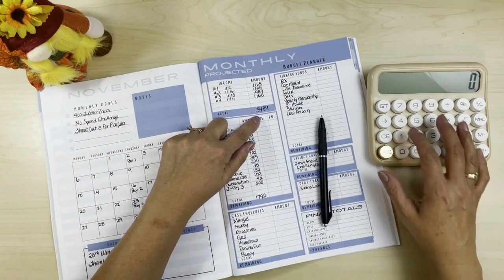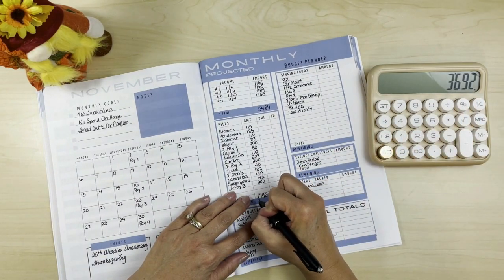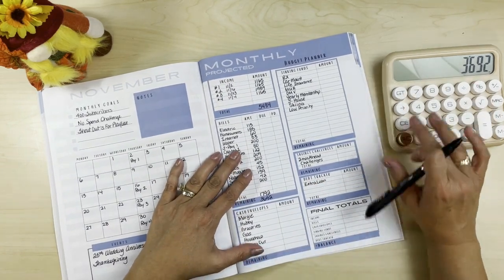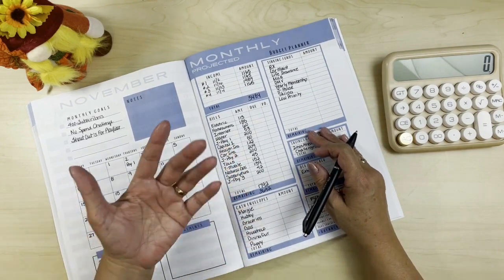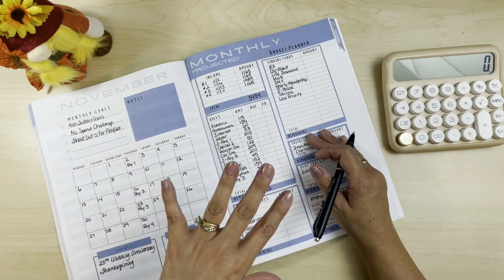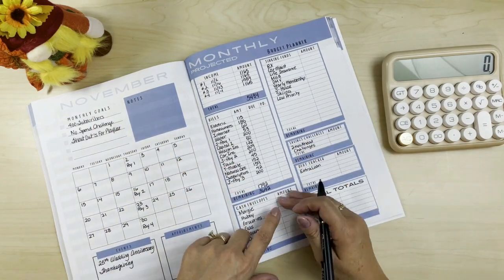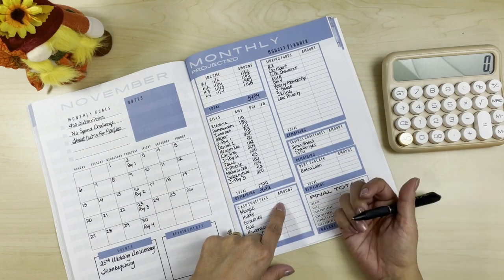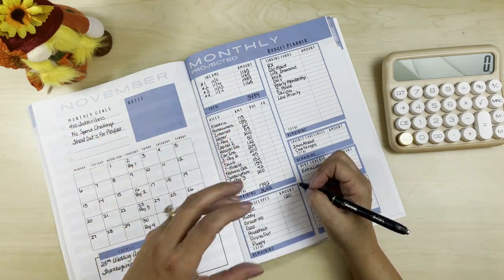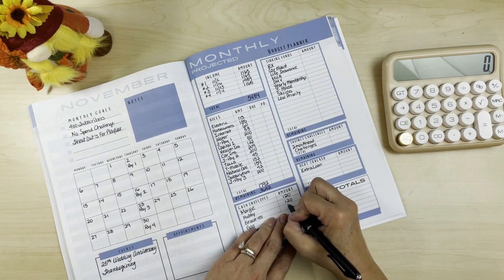We take our total of $5,484 minus $1,792, leaving us a balance of $3,692 to work with. You're going to see a lot of changes in our cash envelopes because a lot of stuff starts happening — people go out for lunches at work, and I work with a government agency where people tend to retire at the end of the year, so there are a lot of retirement parties. We're upping spending money for ourselves to $120 each this month.